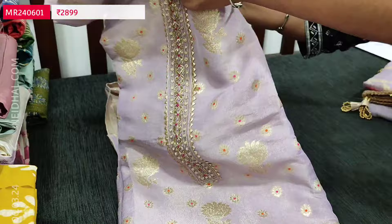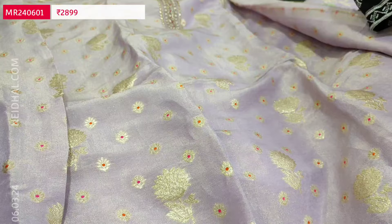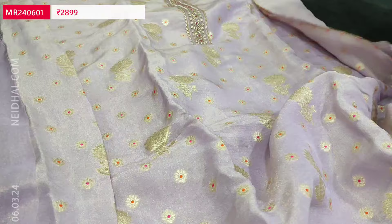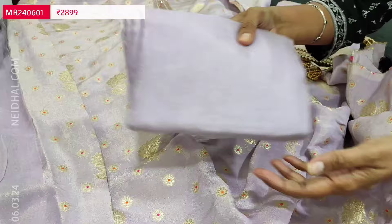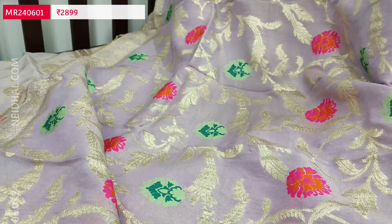The fabric is very soft tissue organza material in lavender with golden tint — a shiny fabric with a damen border, zeri woven damen border with gotha lace work. Even for the sleeve detailing we have this zeri woven pattern. The colour is very pretty and it is plain at the back, so the zeri woven design comes only on the front side. We have a matching santon bottom in lavender colour.